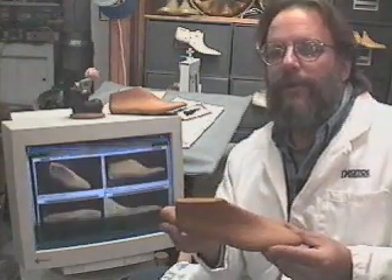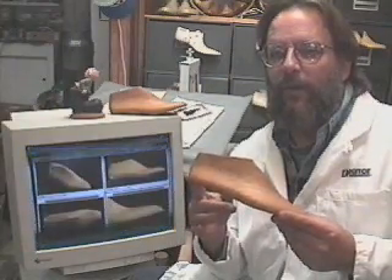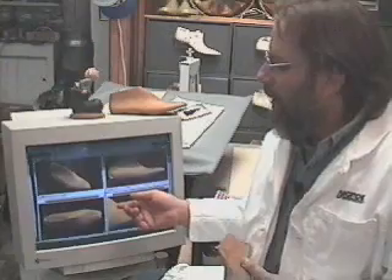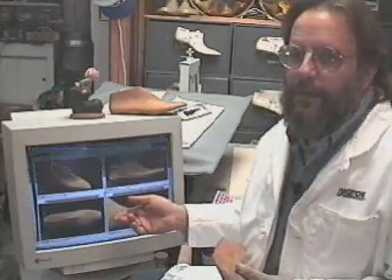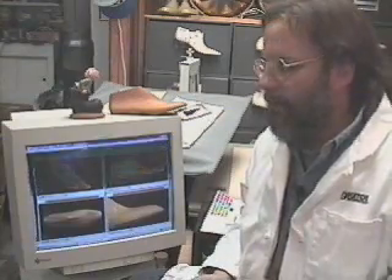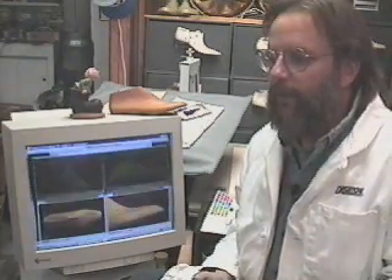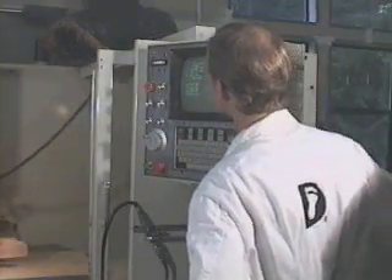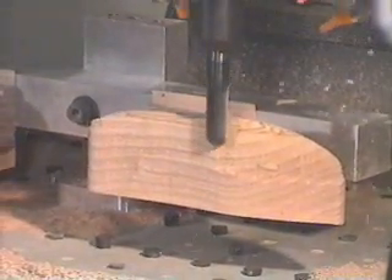At Digito — shoes for the 21st century — we've taken the old world technology of wooden lasts and translated that into digital images and digital lasts. This is our library of digital lasts. We take the image of the foot, combine it into a shoe last, and then send the information via the internet to a milling machine. It carves away a block of wood until what's left is the perfect shoe last to fit the individual foot.